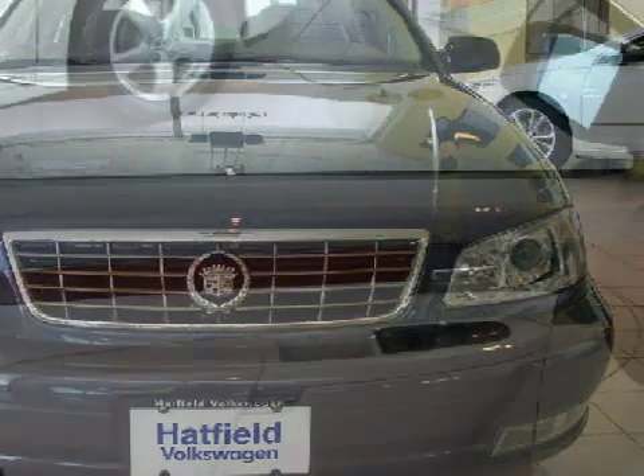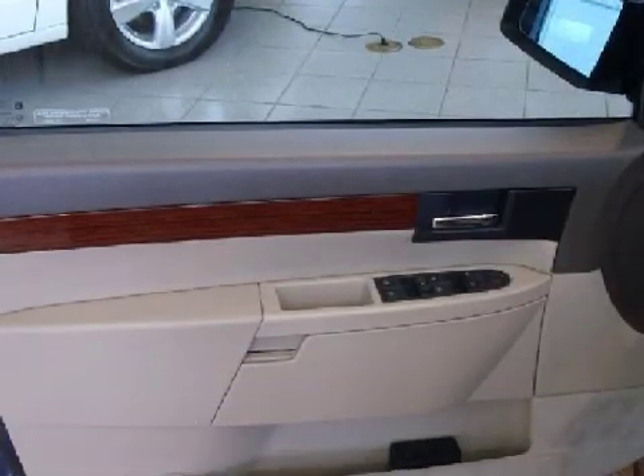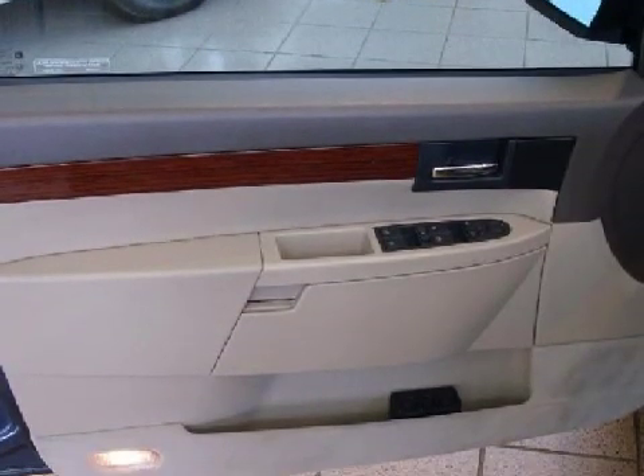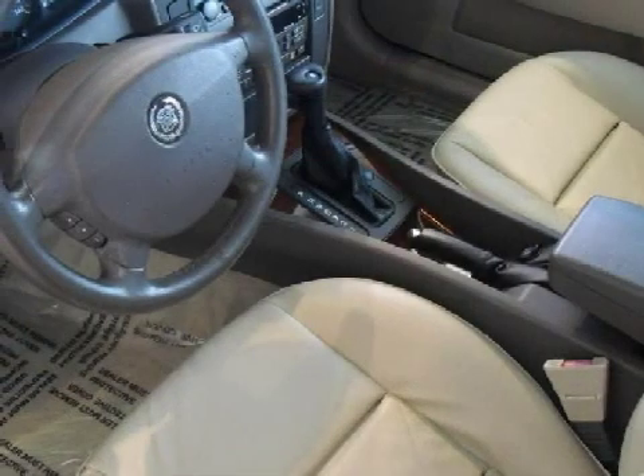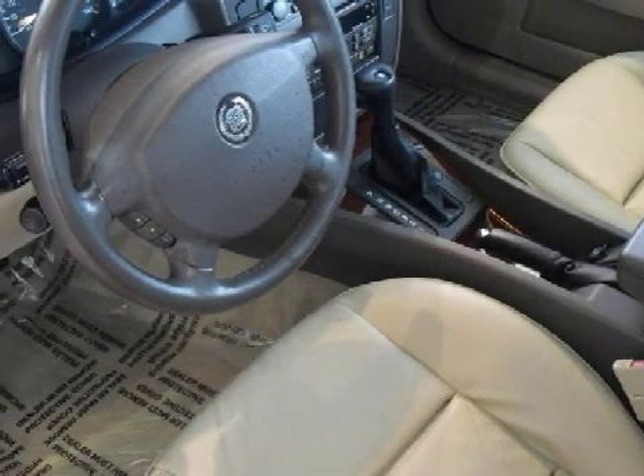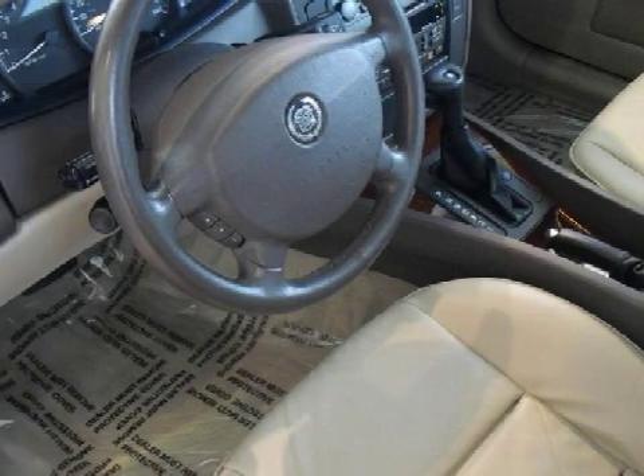For your comfort, this sedan has an online information system and a ventilation system equipped with recirculation settings and microfiltration. It also qualifies for the Carfax buyback guarantee.